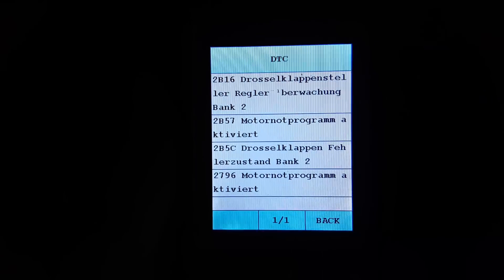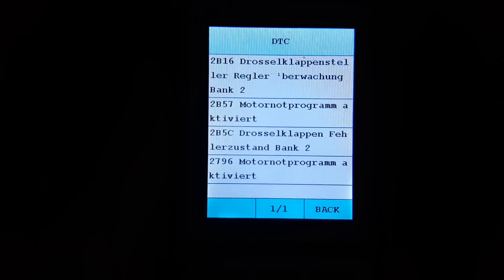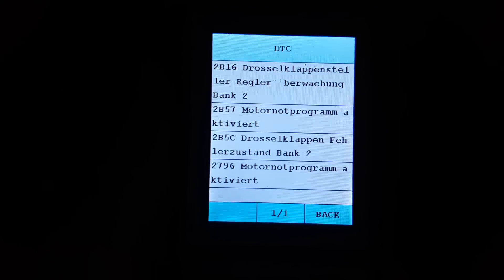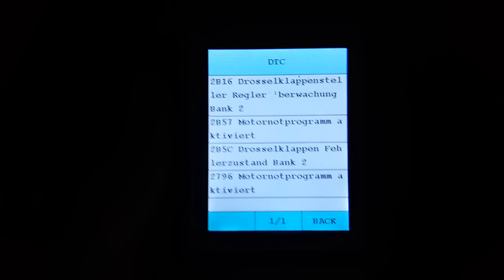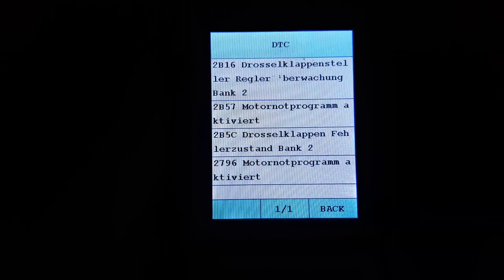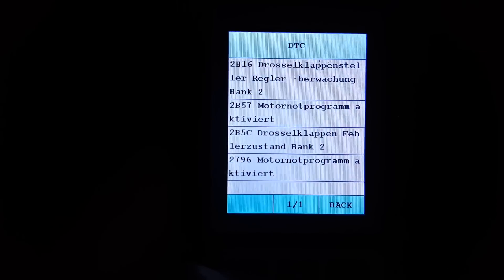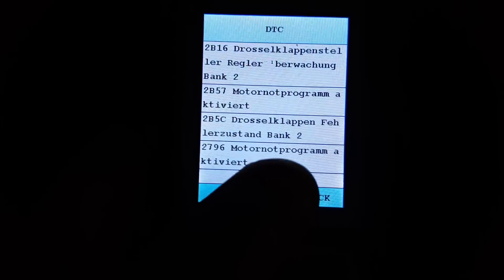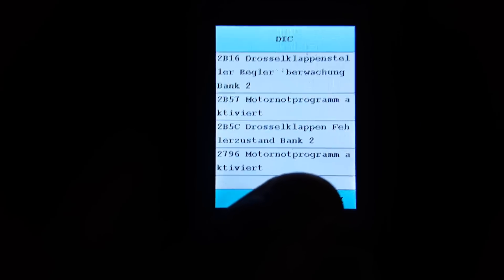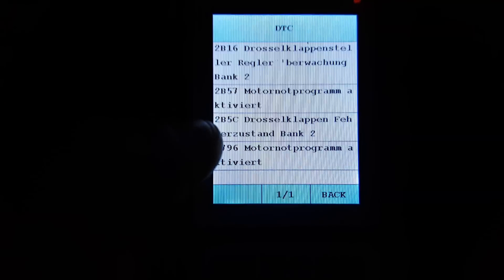Tomorrow I'll be doing a video on rebuilding the throttle actuators — something I've never done before. People usually just swap out the old ones for new ones, but I'm hoping the replacement gears fix it. The car is actually stuttering because bank 2 isn't getting the proper air-fuel mixture with the throttle actuator screwed up. Reading the codes again gives the same result — reduced power program is on for bank 2, and another motor program has been activated.